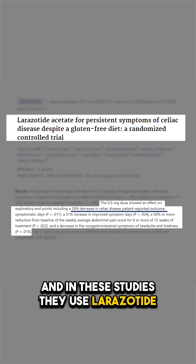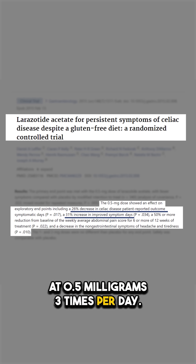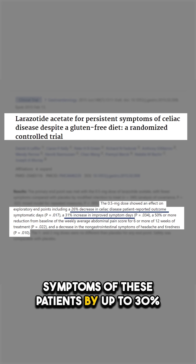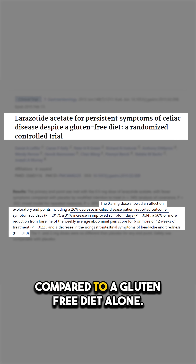In these studies, they use lorazotide at 0.5 milligrams three times per day. And with that dosing, it was found to improve symptoms of these patients by up to 30% compared to a gluten-free diet alone.